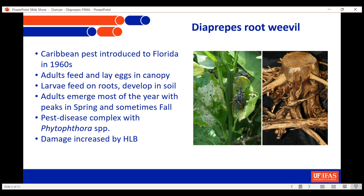The adults of the Diaprepes are mating and they're going to lay eggs in the canopy and feed on the canopy. When the eggs hatch, the neonate young larvae are going to fall to the soil and develop there. This process happens during all of the warm months — it's not just one cycle during the year, but many cycles going on and overlapping.